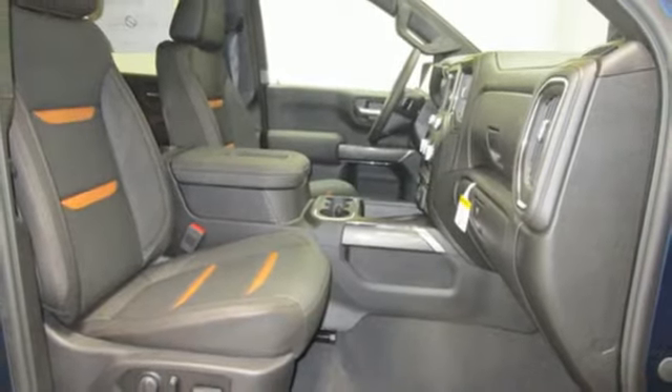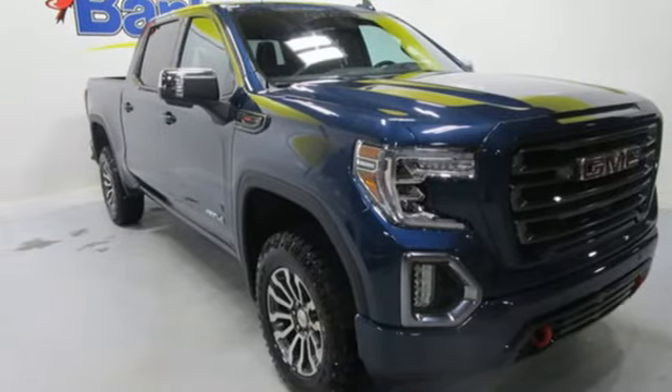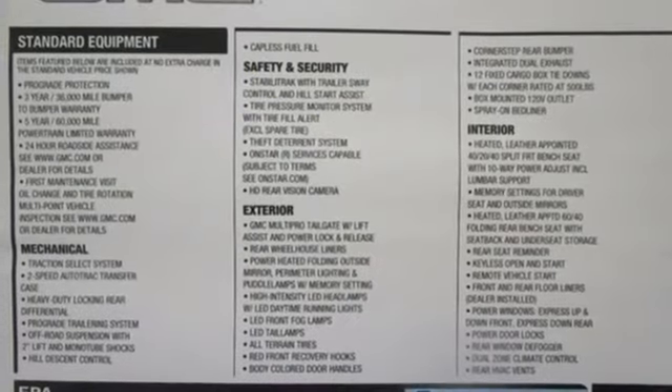Heated steering wheel, automatic transmission, trailer brake controller, electronic shift on the fly, and heated and ventilated leather bucket seats.